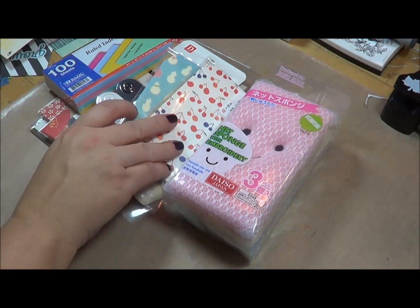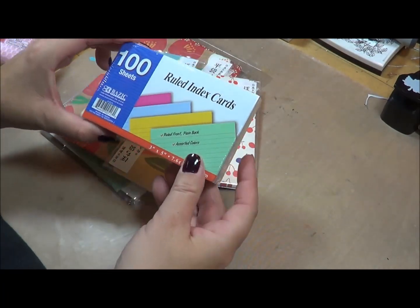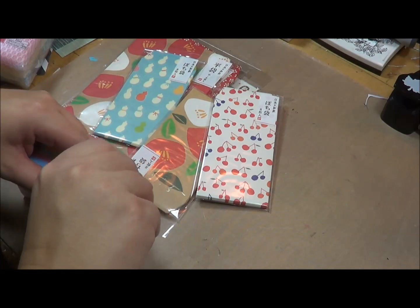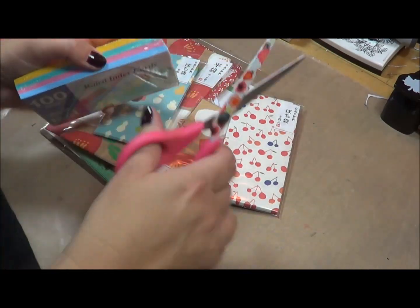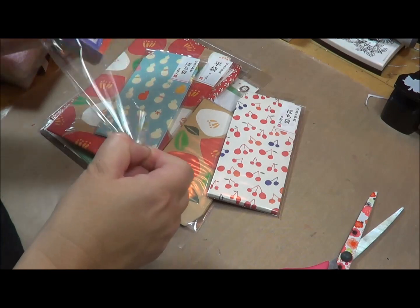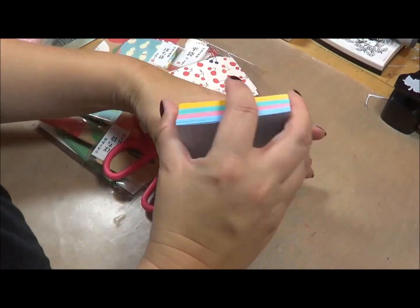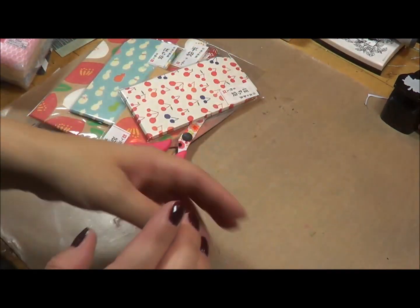I'll start out with these — I bought them because I make junk journals, so I bought a lot of stuff I can stick within those. This is just a package of ruled index cards, your regular lined index cards, but the reason I bought them is because I really like the colors. I just love the colors of these index cards and I thought they would be a great addition to some of the junk journals that I create.